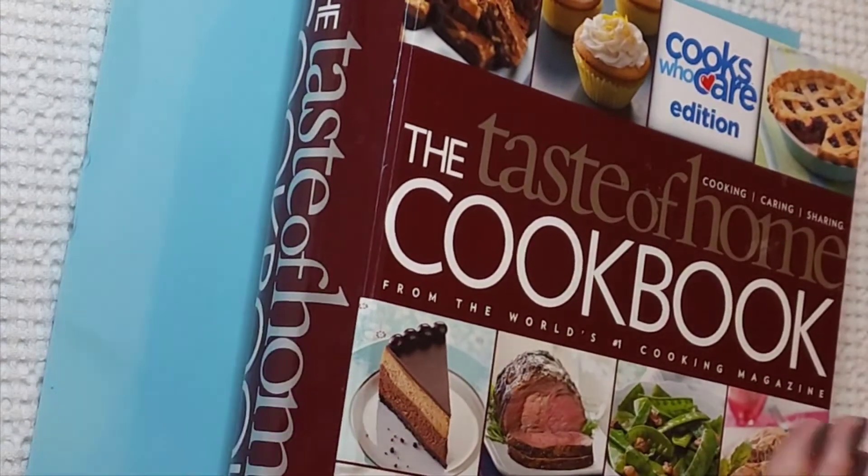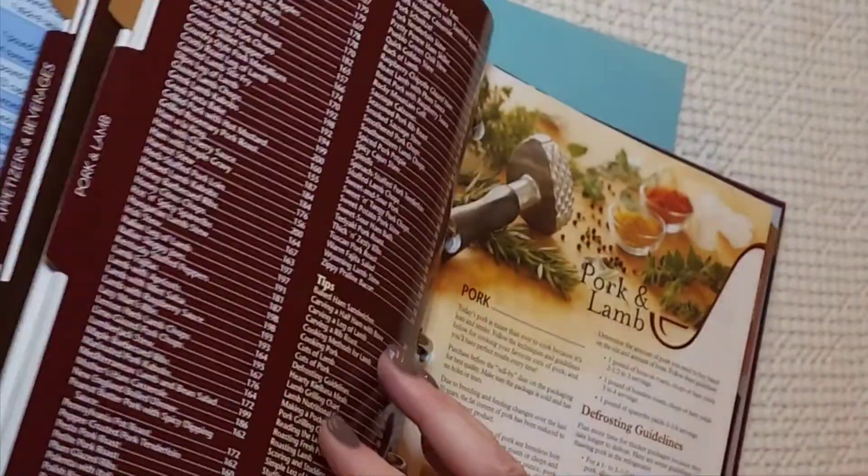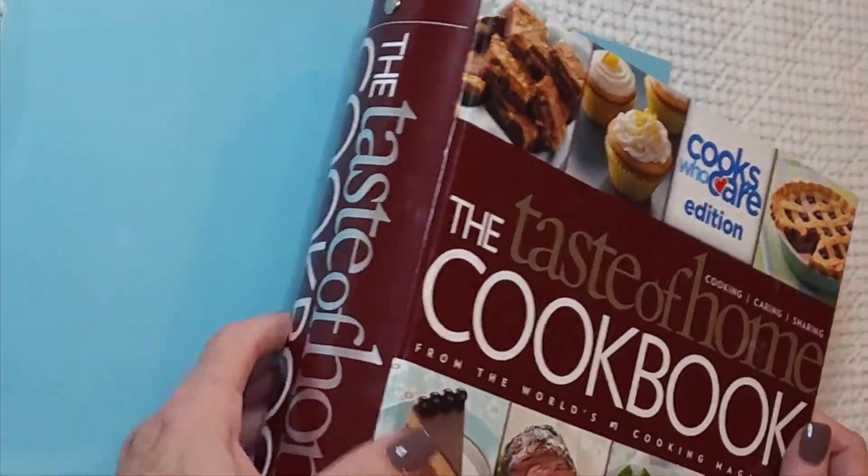Continuing on — I need binder cookbooks. I found this at Goodwill and, just like I mentioned in previous videos, I plan to make some cookbooks out of those binder cookbooks, but also maybe just use the binder part and make other junk journals as well.